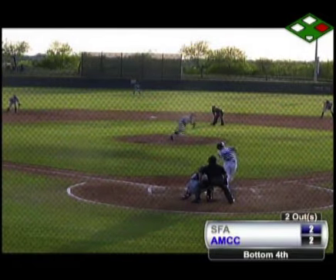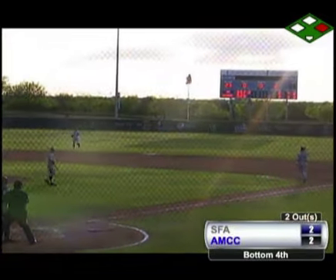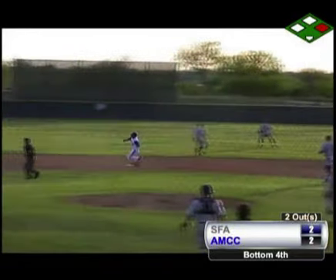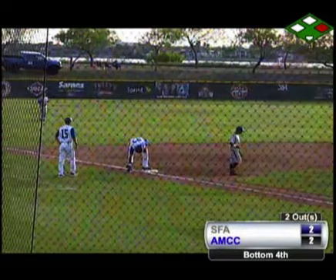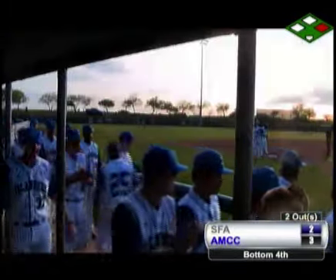Tyler Ware finding that hole, coming out of the plate as he sends one deep out into right field and that one will get down. Danford comes all the way, being sent around third base by Jackson — he will come in to score. Tyler Ware all the way up to third base as that one finds the gap out there in right-center field.